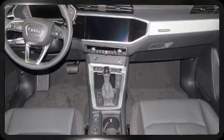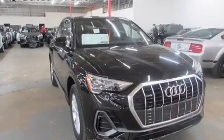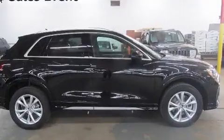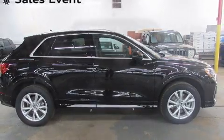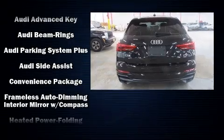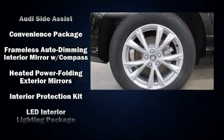Audi ensures the safety and security of its passengers with equipment such as dual front impact airbags with occupant sensing airbag, front and side impact airbags, traction control, brake assist, a panic alarm, and four-wheel disc brakes with ABS.